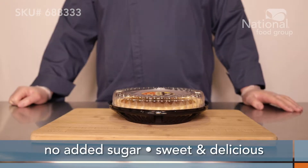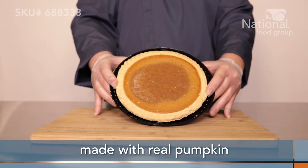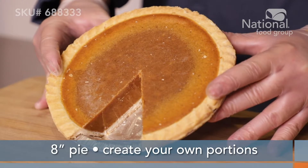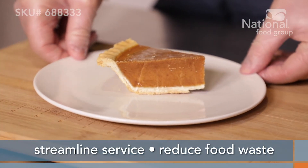Every baked gourmet pumpkin pie has no added sugar and is still perfectly sweet and delicious, and they're made with real pumpkin. This 8-inch pie is perfect for creating your own portions, streamlining service, and reducing food waste.